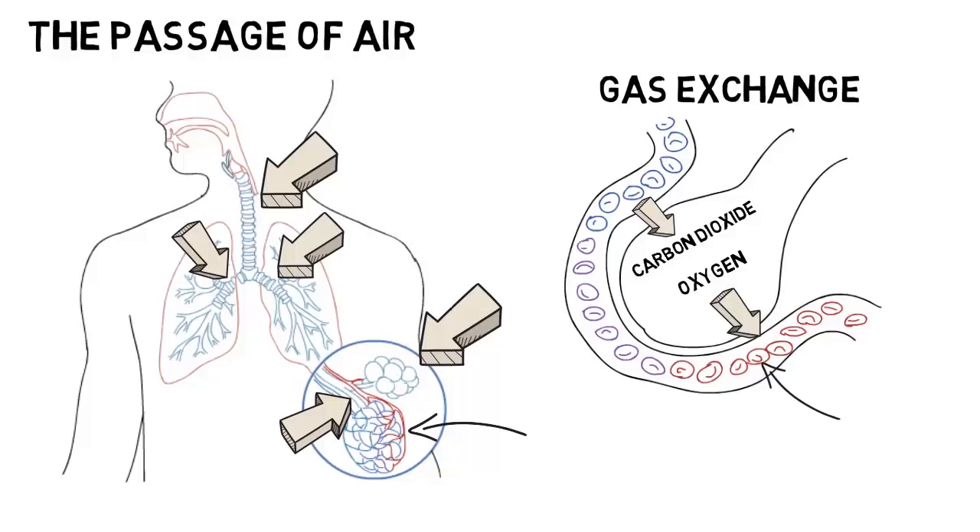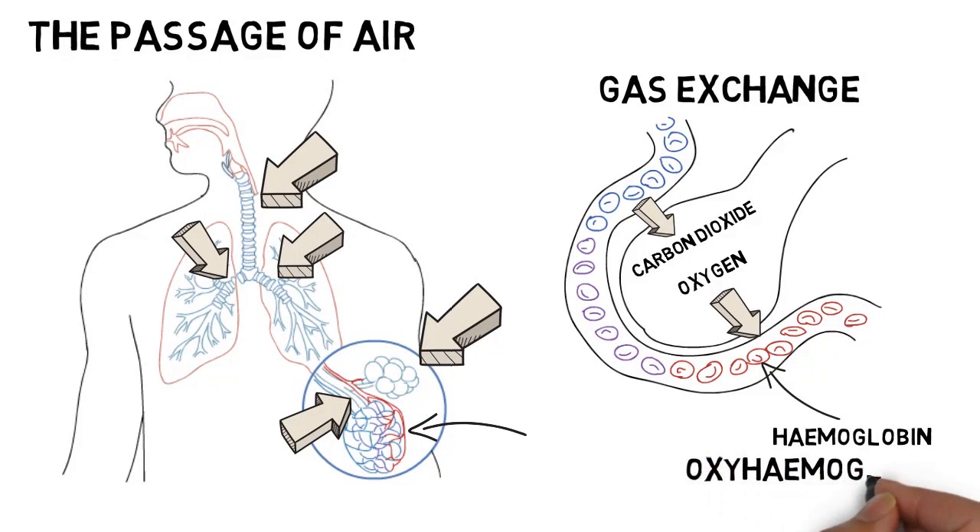Red blood cells in the blood contain haemoglobin. The newly introduced oxygen then bonds with this to form oxyhaemoglobin, which is carried to various parts of the body that need it.